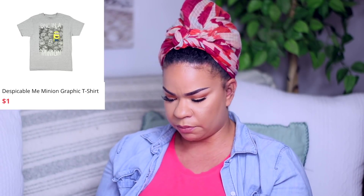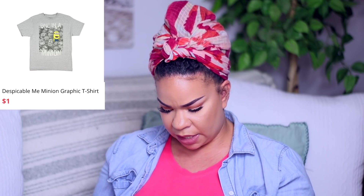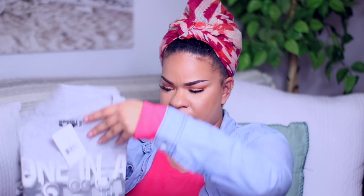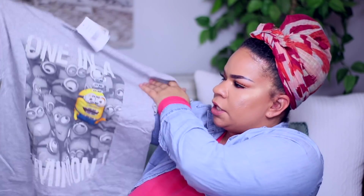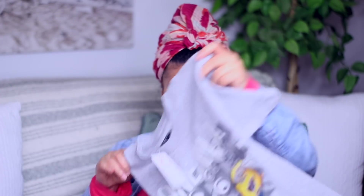Here is another item for the kids. This is a shirt from Despicable Me — the Despicable Me Minion Maid t-shirt in a child size medium. It just has the little minions on there and it says 'one in a minion.' I know Bobby is going to love that. The shirt is a little bit big for Quincy, but I think this would be good for Bobby.